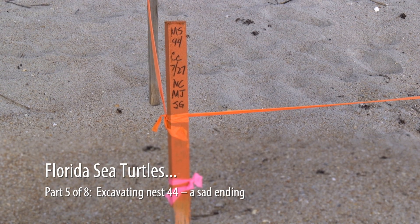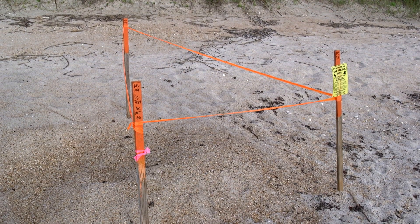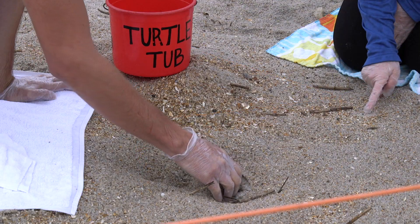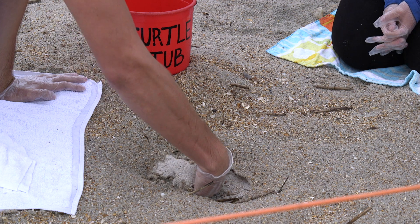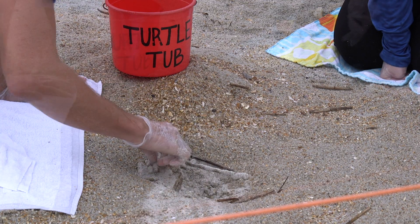This is nest 44, which was laid eight weeks ago. Hatchlings emerged three nights ago, right on schedule. It is now time for us to excavate this nest to obtain data for the FWC, and to save any hatchlings that might be trapped.